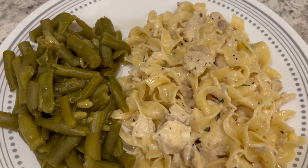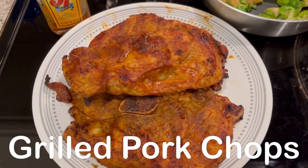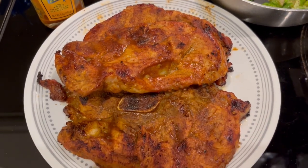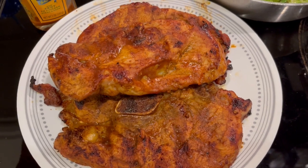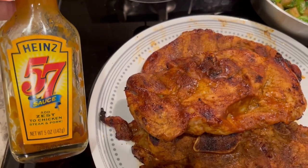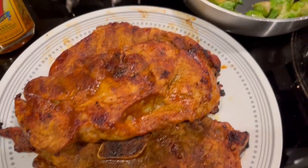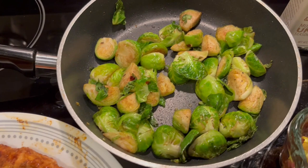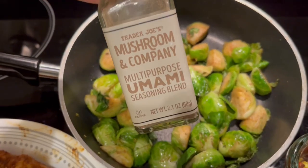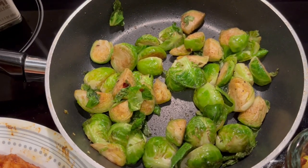For dinner tonight we are eating from our freezer. I had a package of three pork steaks and Howard grilled them. We marinated them in Heinz 57 sauce and then also used it to baste them. I sautéed some fresh Brussels sprouts with mushroom seasoning from Trader Joe's, cooked in a little bit of grapeseed oil.